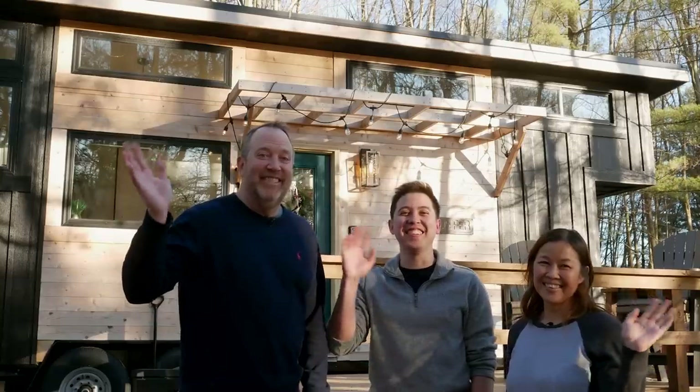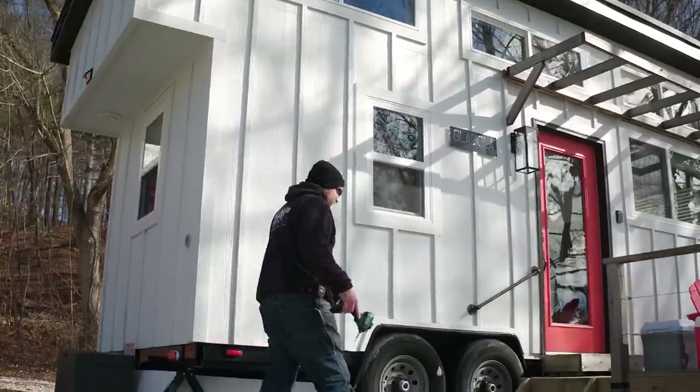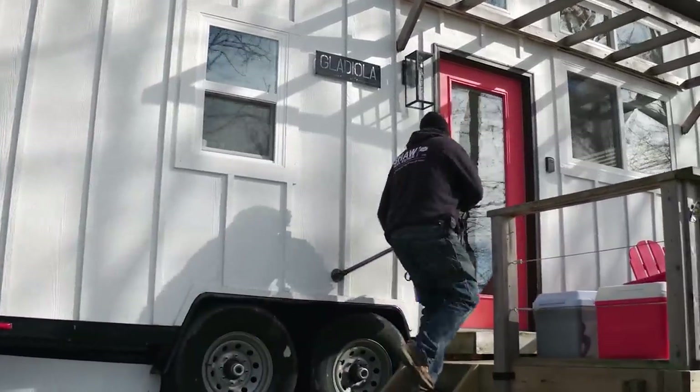Hey guys, welcome to my channel where I take you on tours of tiny and unique homes. In today's episode, we're going to meet a family whose patriarch wanted out of the rat race, so he decided to start a tiny home family business.